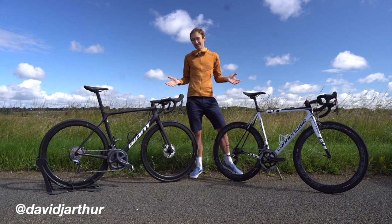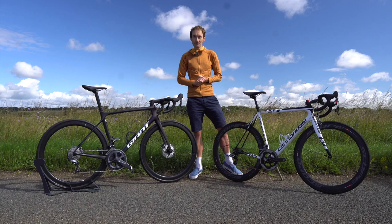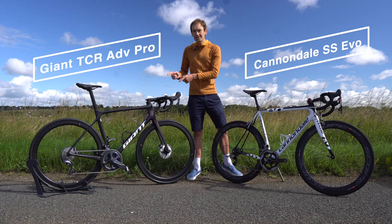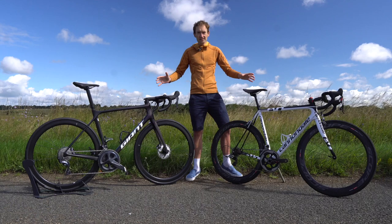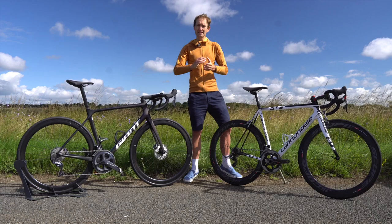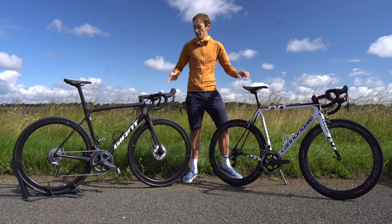A lot has happened in the last 10 years, and when it comes to road bikes, two examples show that really well. On my left we have a Cannondale Super 6 Evo launched in 2011, and on my right a brand new 2021 model year Giant TCR Advanced Pro Disc. Two stunning bikes — but what's the difference? What has changed in 10 years of road bike tech and development, and which is better? I'm going to find out in this video.